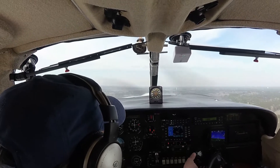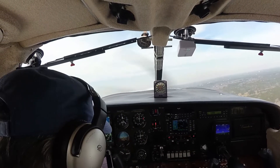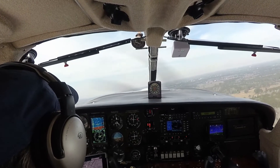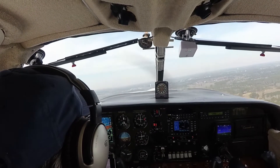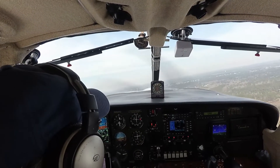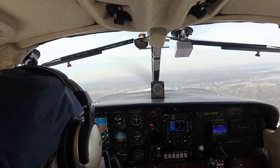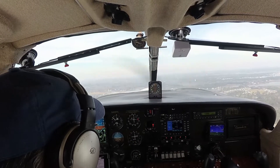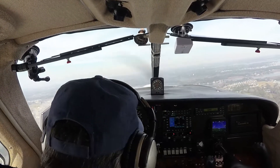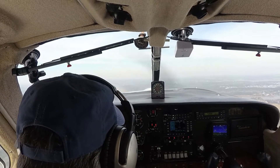Flaps up. Ocean City traffic, Commander 3-2, departing to the northwest. All right, 1,000-foot checks: gear is up, flaps are up. We're pulling back to about 25.